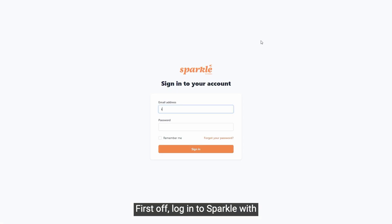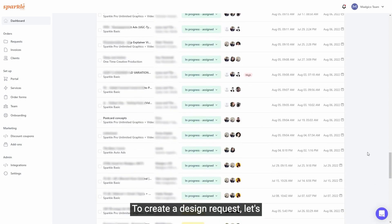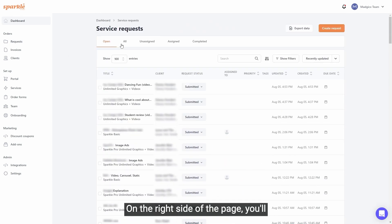First off, log in to Sparkle with your newly signed up account. You'll be welcomed by your dashboard where you can see all your projects. To create a design request, let's head over to the Requests tab. On the right side of the page, you'll see this Create Request button, and we're just going to click that.